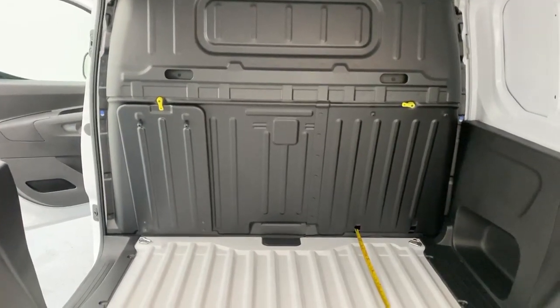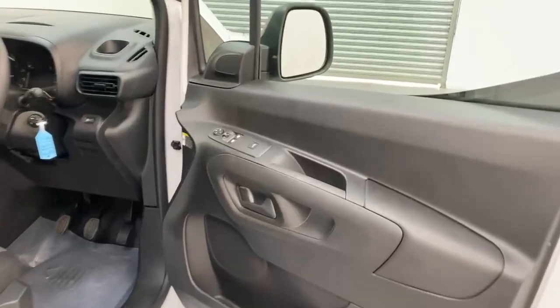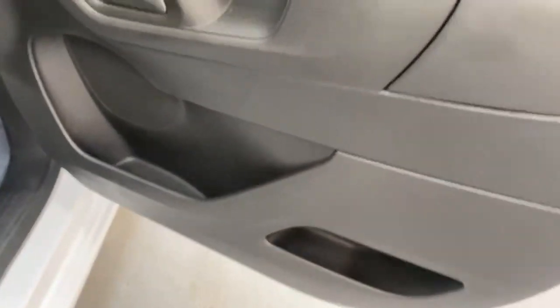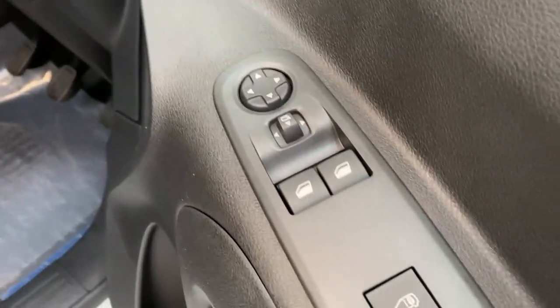Let's take a look into the cabin now. After you open the door you can notice the storage units on the door cards and the controls for the power mirrors and power windows.